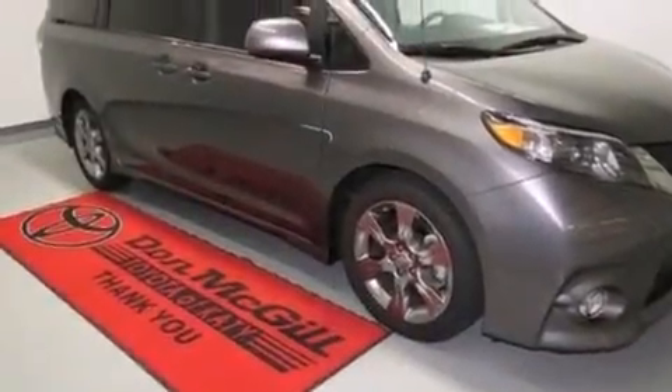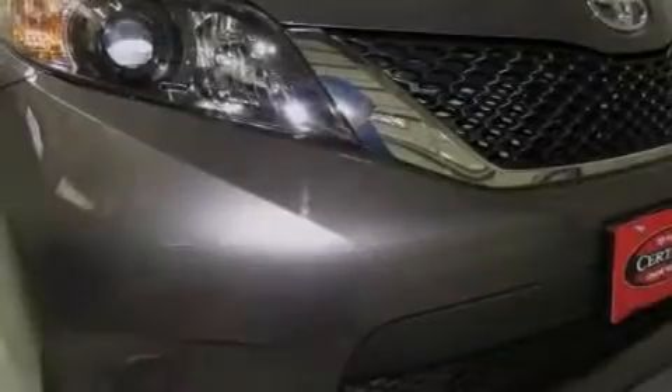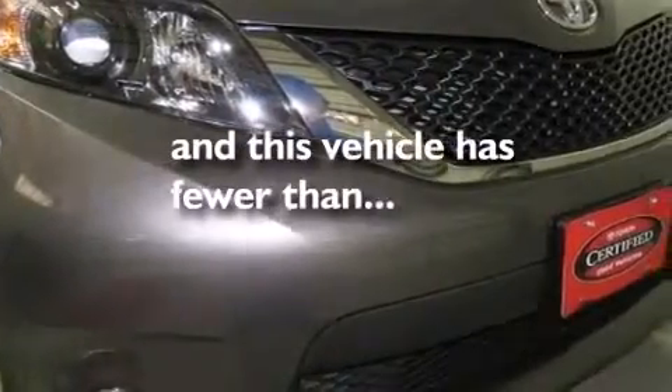Additional safety and convenience features include rear curtain airbags, latch-ready child seat anchors, a pass-through rear seat, and this vehicle has less than 7,000 miles.